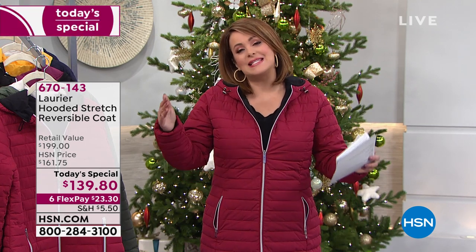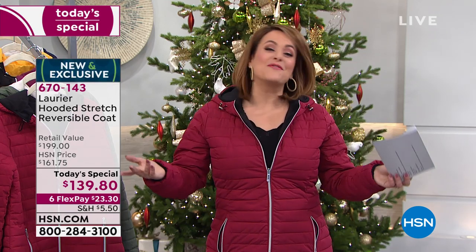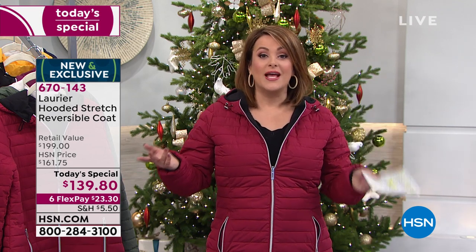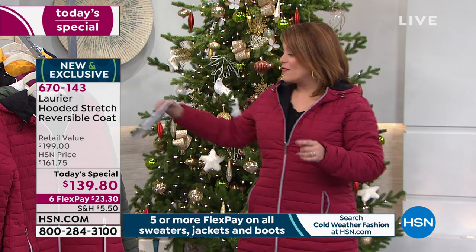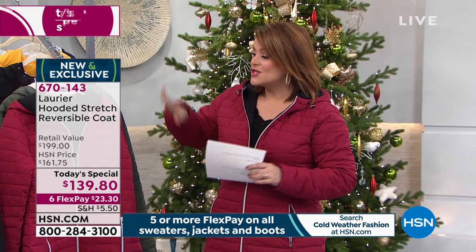The best bang for your buck — it's like getting two distinctly different hooded jackets but only paying one price. With flex pay, you only pay $23 and change to get this home on any debit or credit card, and we'll ship it directly to your door in time for the winter weather that's here in most parts of the country.